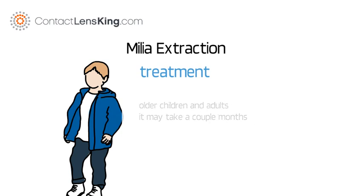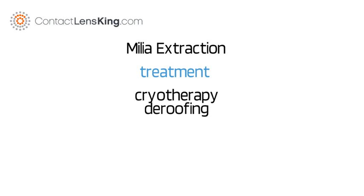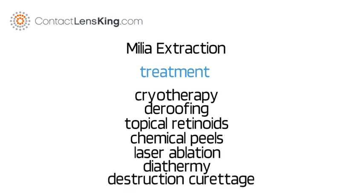However, if they cause discomfort, some treatments may include Cryotherapy, De-roofing, Topical Retinoids, Chemical Peels, Laser Ablation, Diathermy, and Destruction Curettage.